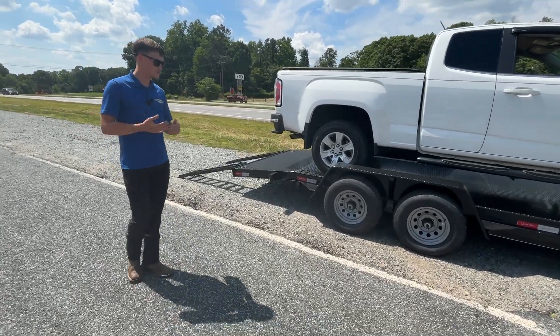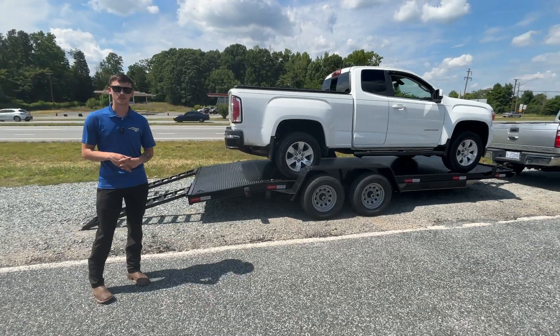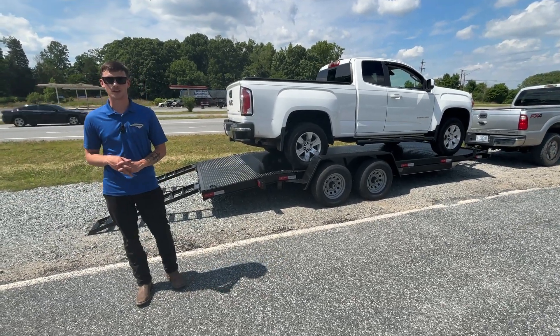All LED lighting. We have cash buy options, finance options, rent to own, no credit necessary. Give us a call at 336-276-0329. Thank you.